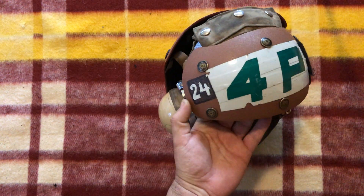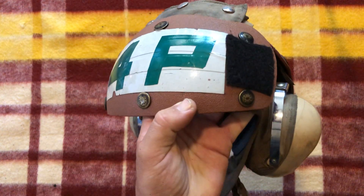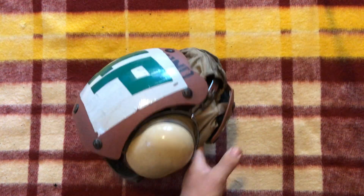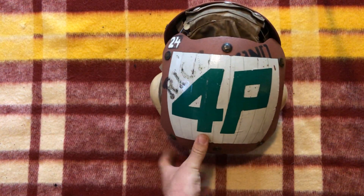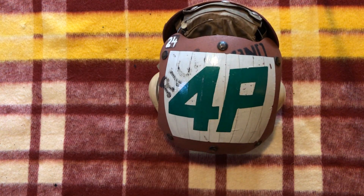We have different stuff added on here, like this 4P with reflective tape, Velcro right here, and then the number 24 appearing throughout. Not sure exactly what this means. It looks like there is a name on here as well — looks like it says Rico or something like that. If you're in the Navy and you know a little bit more information, please let me know.